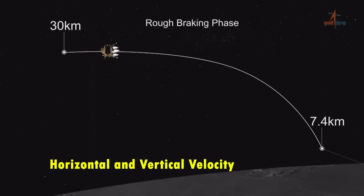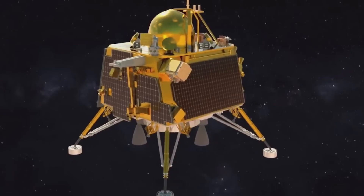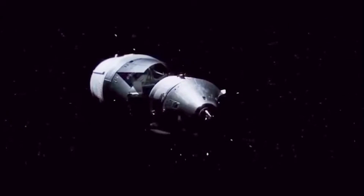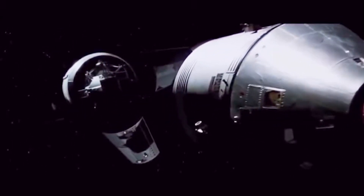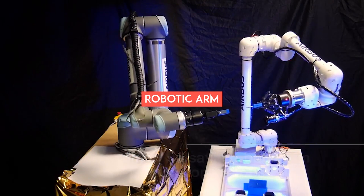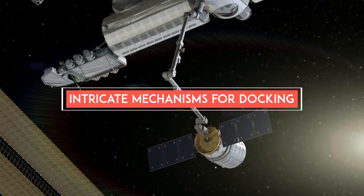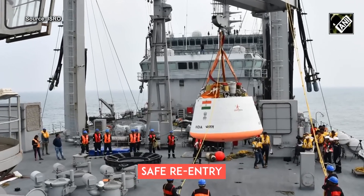Chandrayaan-3 was a big deal for India — a giant leap, you could say. They had to build the lander and rover from scratch. However, the pursuit of space docking capability demands even more advanced technology than what was harnessed for lunar landings. This includes a robotic arm for sample collection, intricate docking mechanisms in both Moon and Earth orbits, transfer of samples, and safe re-entry into Earth's atmosphere.